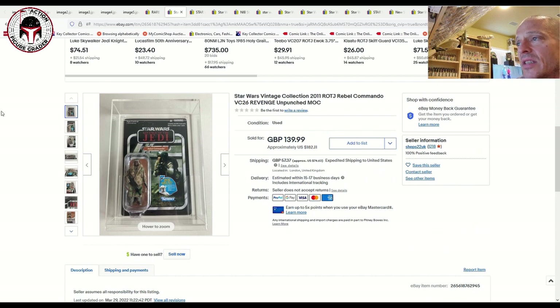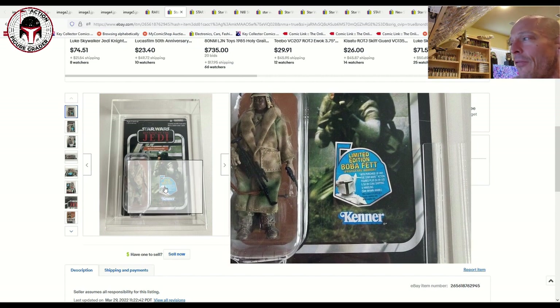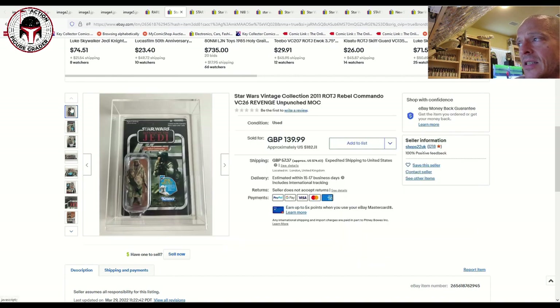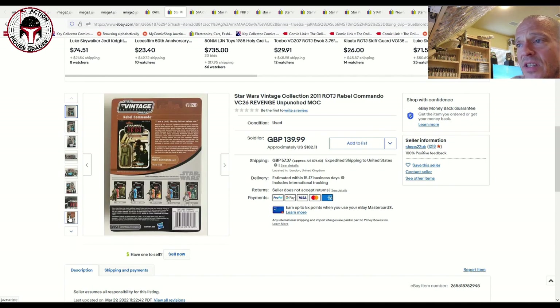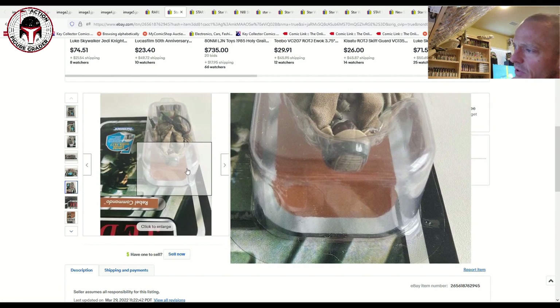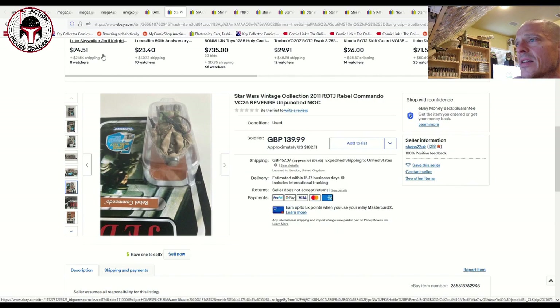Here was a 2011 Rebel Commando — the Revenge of the Jedi retail version with the prototype Fett armor. It's got the paperwork inside the blister, a really nice clean example, and it came with a sliding acrylic case. It was over in the UK in London, listed for 140 British pounds. It sold for $182 US. VC 26 was the VC number — unpunched, really nice example. Might have a slight ding on one side of the blister, but it still sold for $182 US.